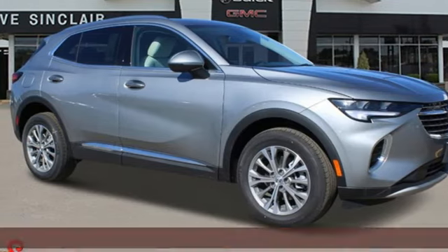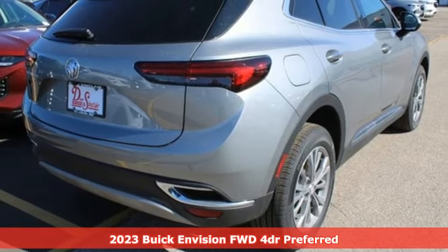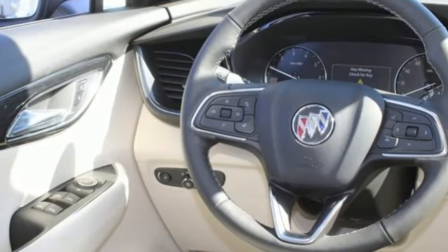Here's a new 2023 Buick Envision. The interior was designed to be your retreat from the outside world. Go ahead, sit back, unwind, and relax. You'll look forward to every drive with features like these.